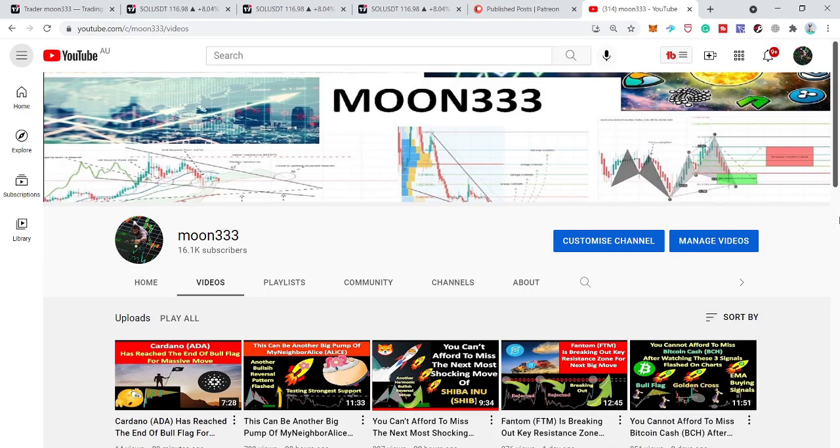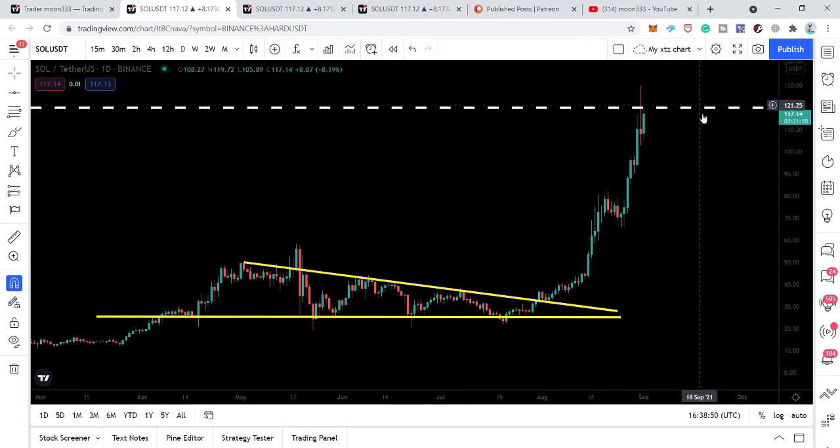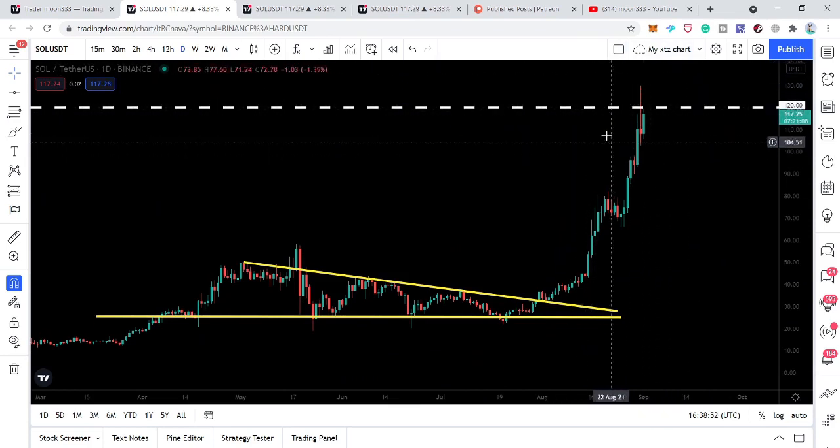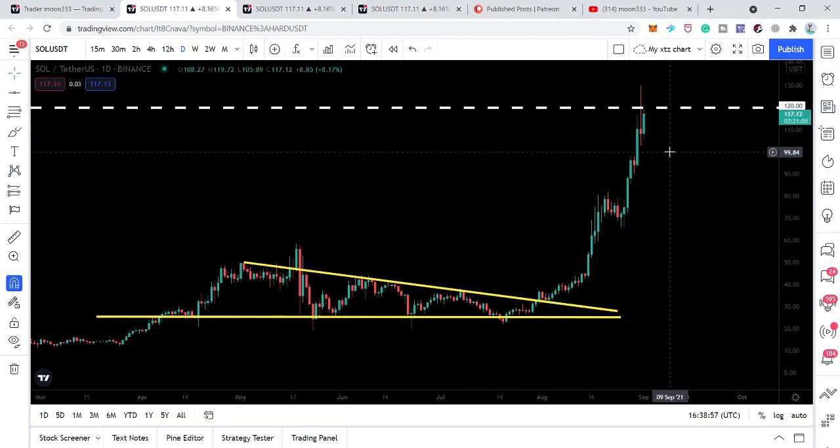Hey friends, this is Atif here. Welcome to the new update on Solana coin. After the month of July, Solana has surged more than 290% so far. In today's video we will try to analyze whether the price line will continue its rally to the upside or drop down from here.